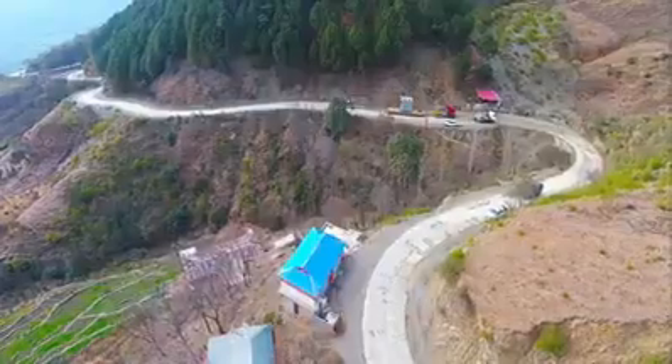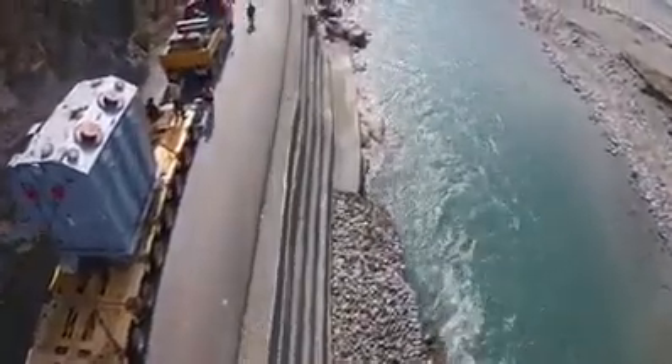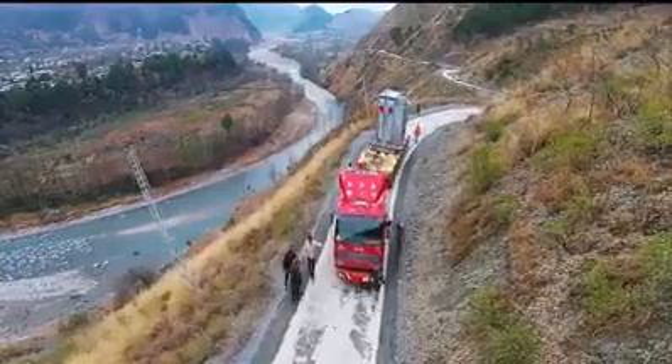Finishing works are in progress. Six 97 MVA transformers have been brought on site, and seven more are scheduled to arrive in Pakistan by mid-October 2015.